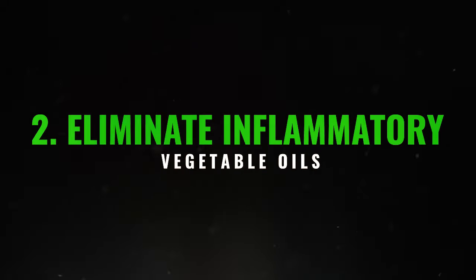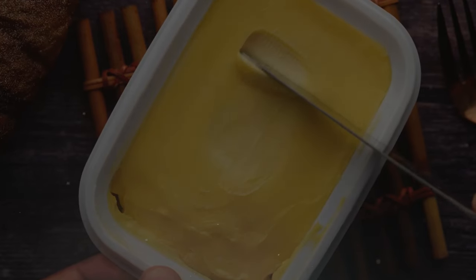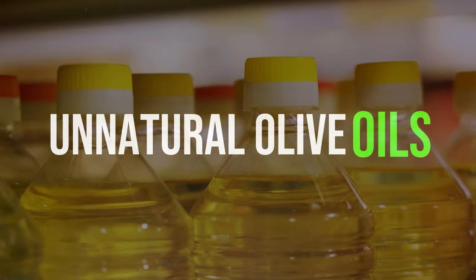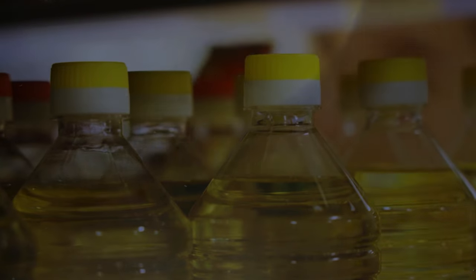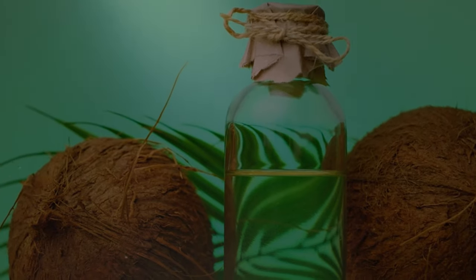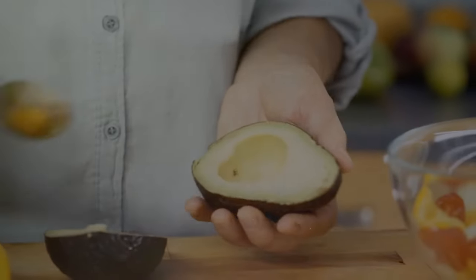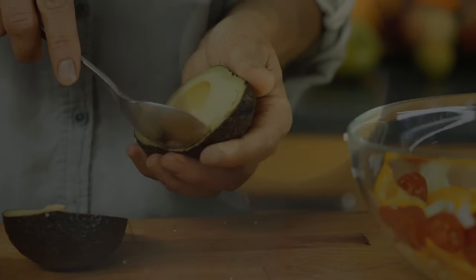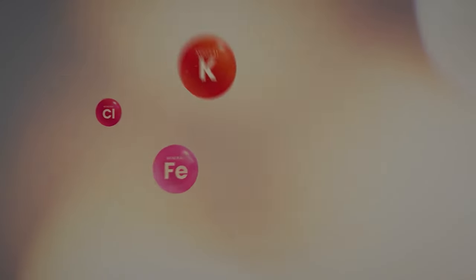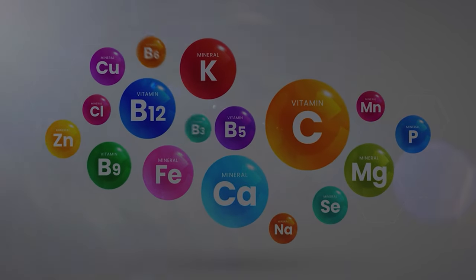2. Eliminate inflammatory vegetable oils. Avoid oils like margarine, soybean oil, corn oil, cottonseed oil, canola oil, and unnatural olive oils, often found in fast food and packaged products. It's much better to cook at home using healthier oils. Opt for natural coconut oil, pure extra virgin olive oil, and cold-pressed avocado oil. These oils offer benefits for the body, like vitamin E, which helps improve the liver by removing scar marks.